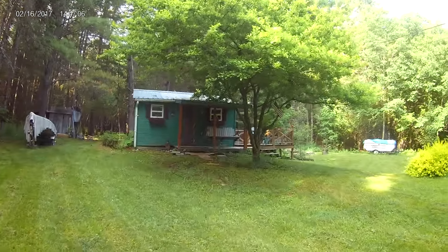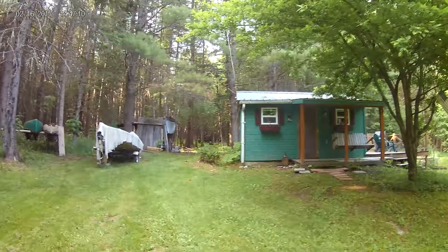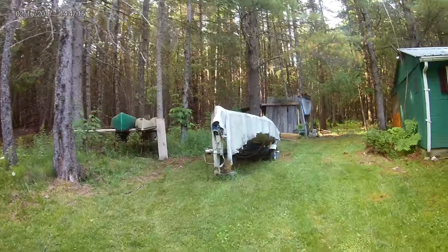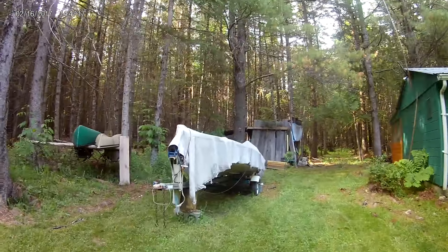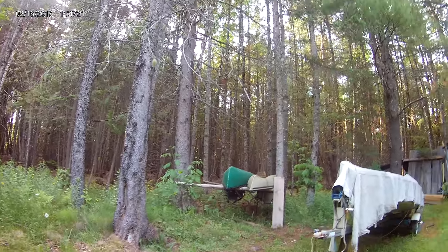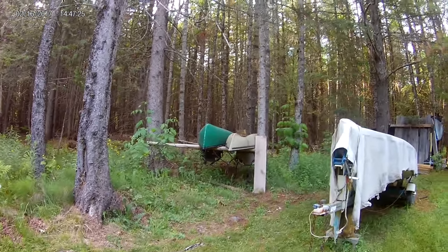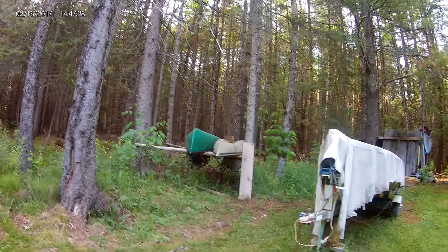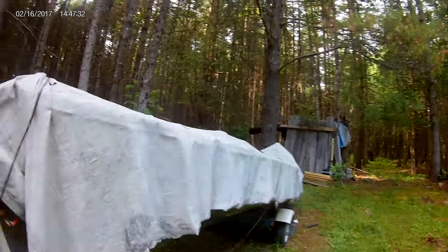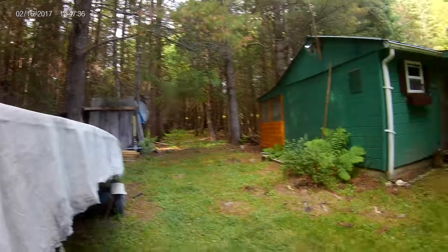Looking at the cabin, there's a porch swing and a little front porch. Along the side I have my 14-foot Feathercraft aluminum boat, and on the rack over here I have a 14-foot Mad River canoe along with a 12-foot Native Watercraft, which is a nice handy little thing.